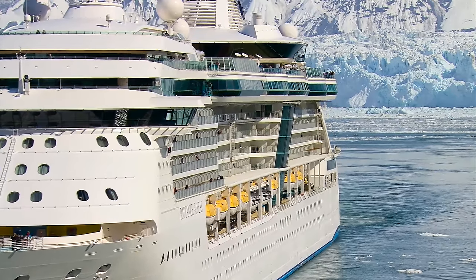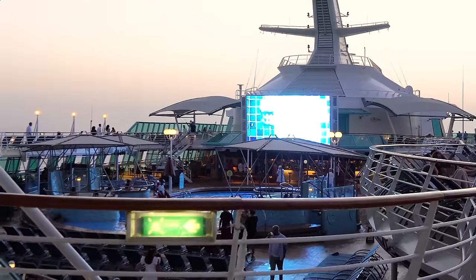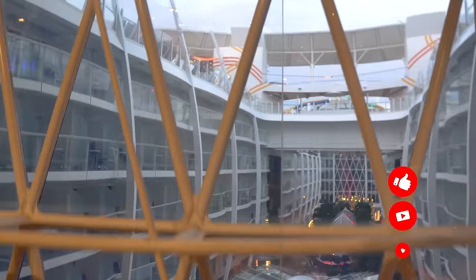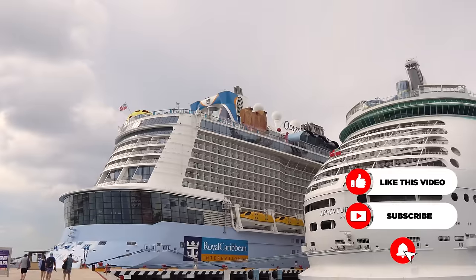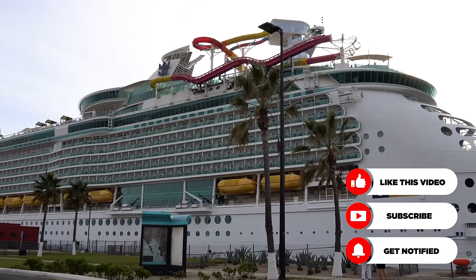Hey everyone, it's Matt from RoyalCaribbeanBlog.com. Are you wondering what the differences are between Royal Caribbean ship classes? This is a question we get often. In fact, one of our viewers, Carlos, asked me on YouTube. He says, can you do a video outlining the fleet, breaking down the ships by names and class, highlighting a few differences or distinct amenities? This would be an awesome video. And Carlos, I agree with you — I think it's a great idea for a video.